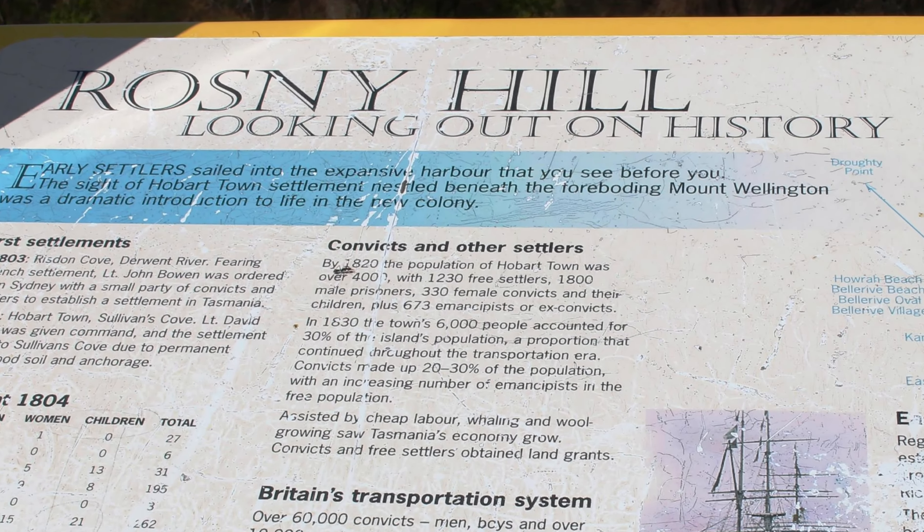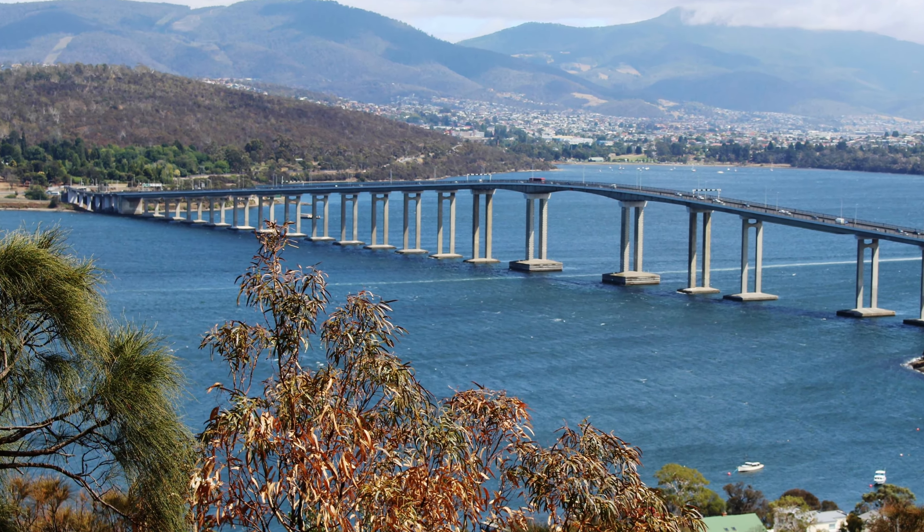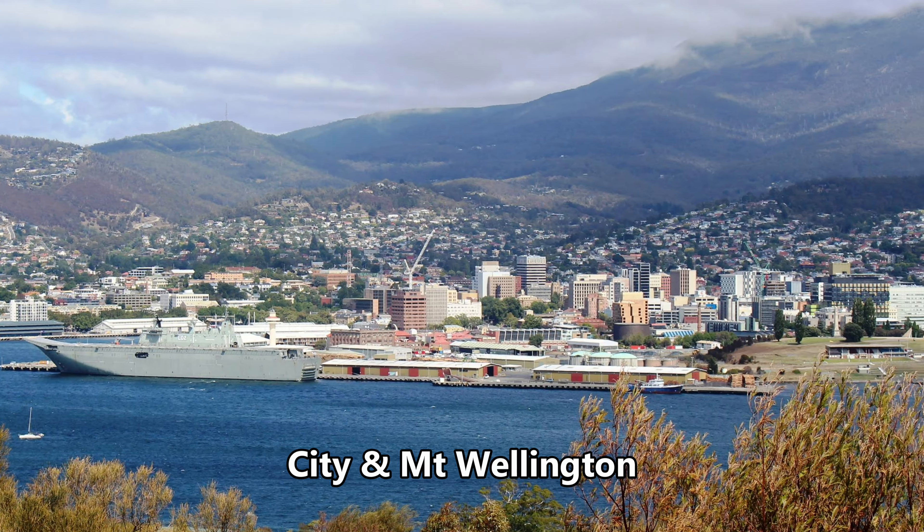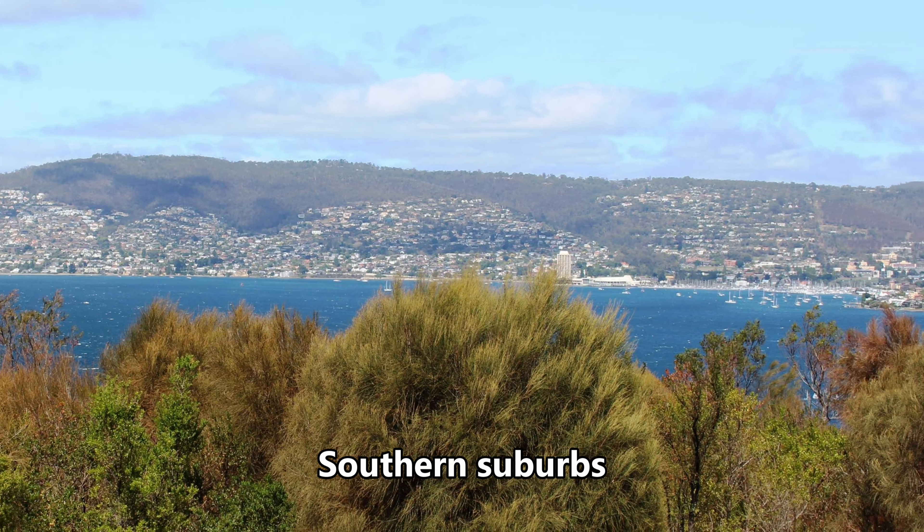Back on the east bank of the Derwent, we passed the stadium at Bellerive and by chance found Rosny Hill Lookout, with its views of the city and Tasman Bridge. We noted cloud cover over Mount Wellington.